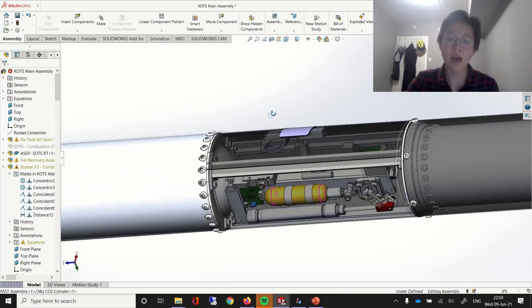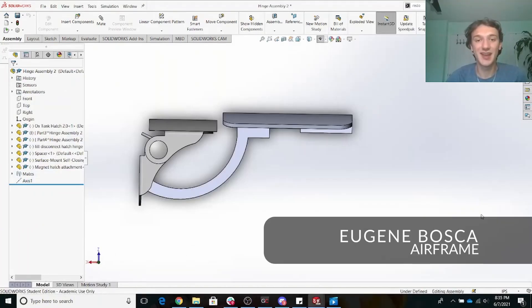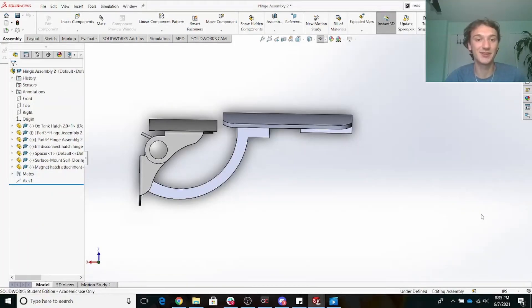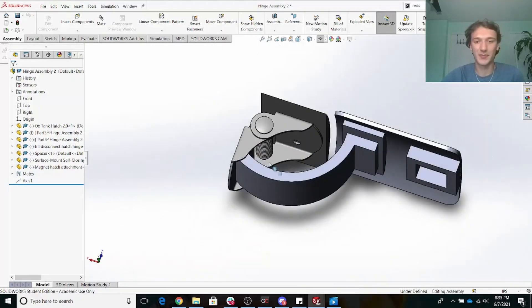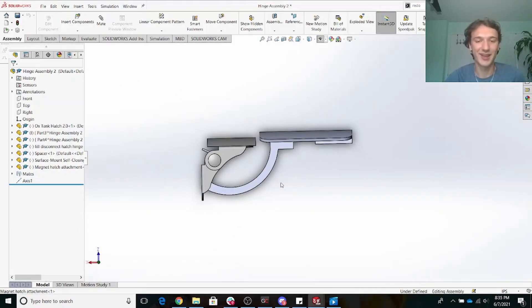These skirt beams allow for ease of access of the injector valve and fill plumbing. The fill disconnect hatch has the main purpose of enabling the fill arm to reach the internal plumbing of the rocket and fill the oxidizer tank with oxidizer. This is done by utilizing a hinge, spring, and magnet attachments to ensure the safe closing of the rocket hatch.